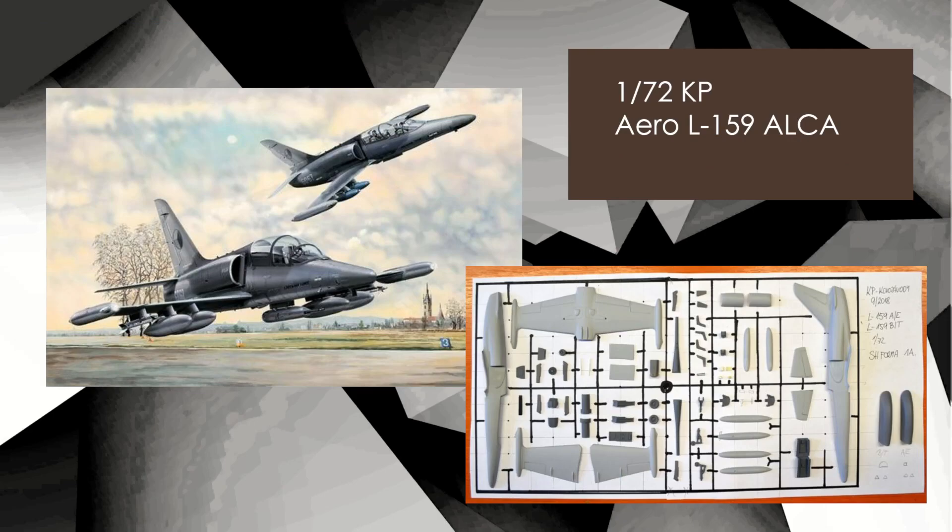Also in 72nd scale, the Aero L-159 from KP Models. You can see at the bottom what you're going to get. These kits may be a little bit agricultural — typical of Russian-style kits — but yeah, some interesting subjects for sure.